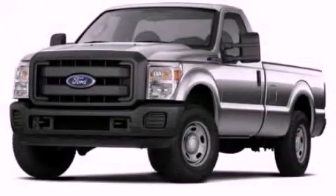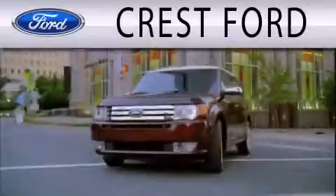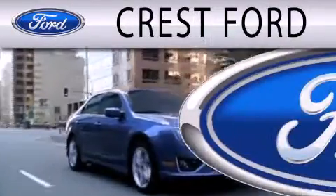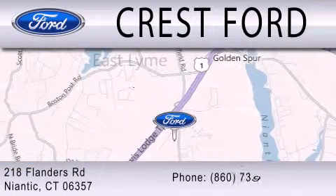We invite you to contact us today to learn more about this vehicle. Crest Ford is dedicated to doing everything possible to ensure that the experience you have selecting your next vehicle is as pleasant as possible. We're located at 218 Flanders Road in Niantic.